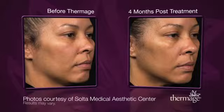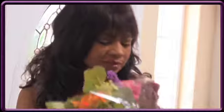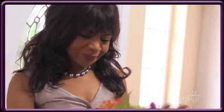Thermage is suitable for all skin types. One day I just looked and went, oh my gosh, I'm starting to look my age. I was thinking maybe I need a little bit of freshening up. Other than Thermage, the only other alternative was surgery, and that was totally out.